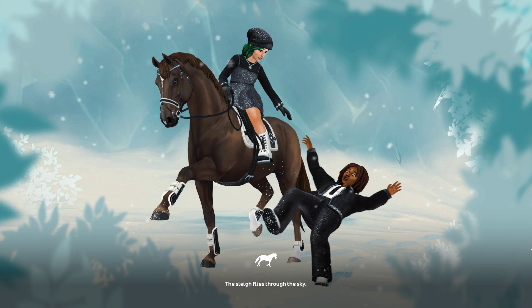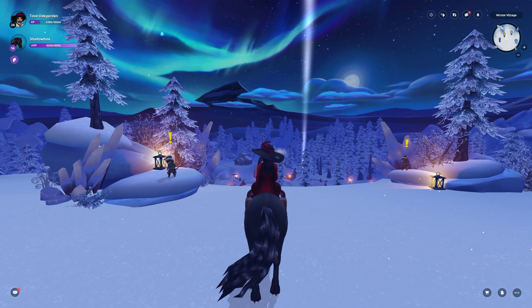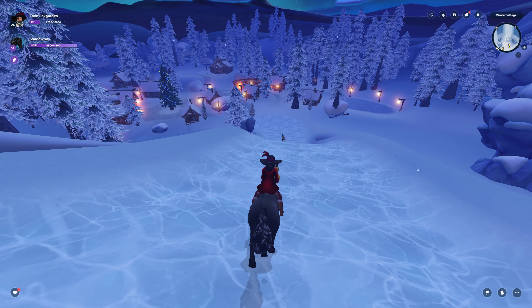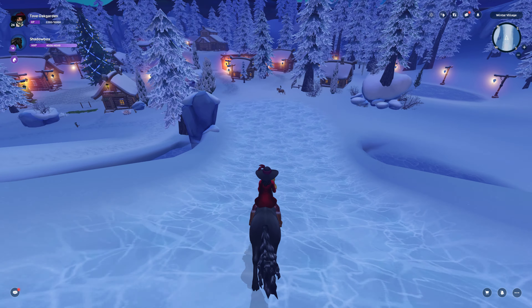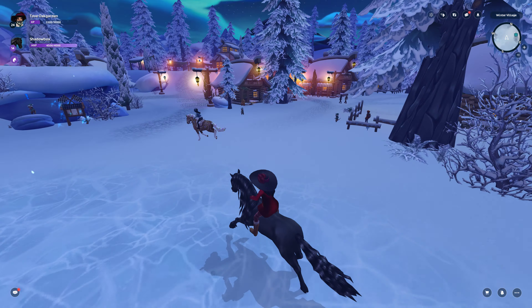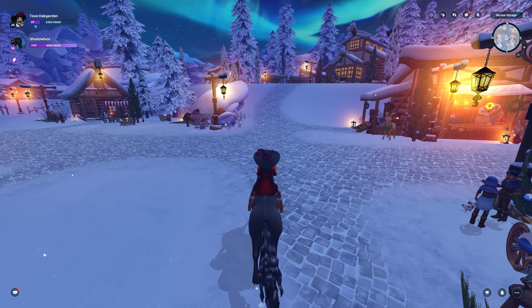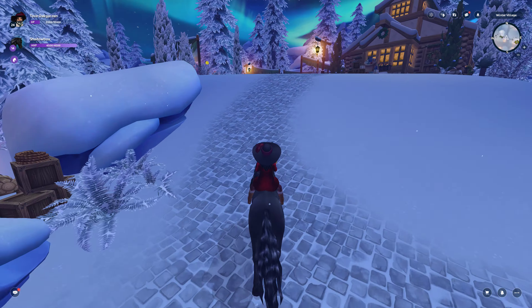It's very simple to get there — just go straight down the slide, off to the left, and they'll be straight ahead.